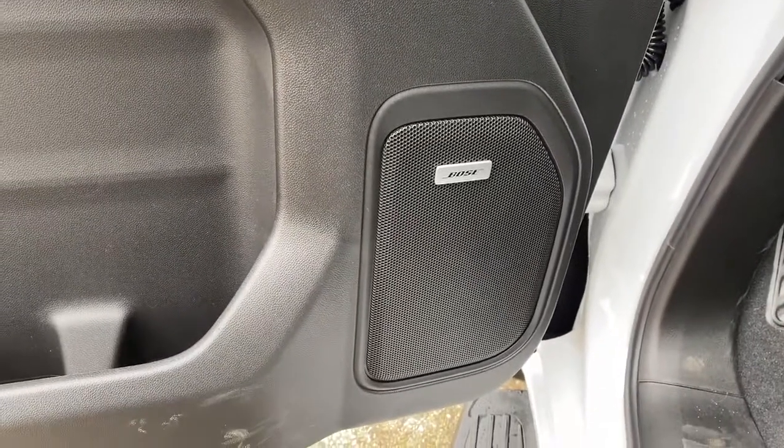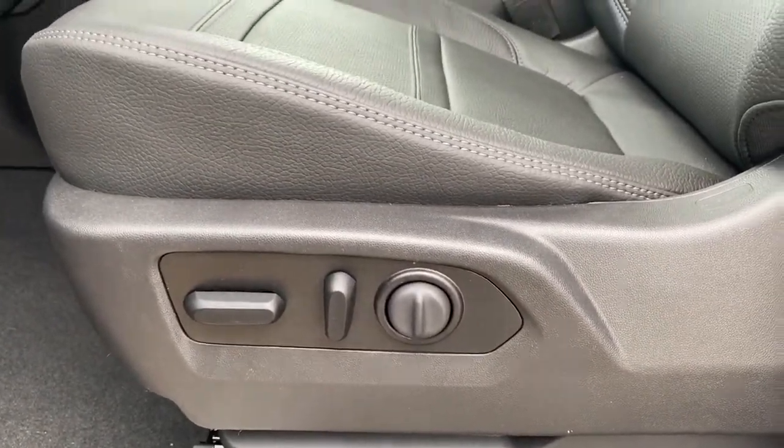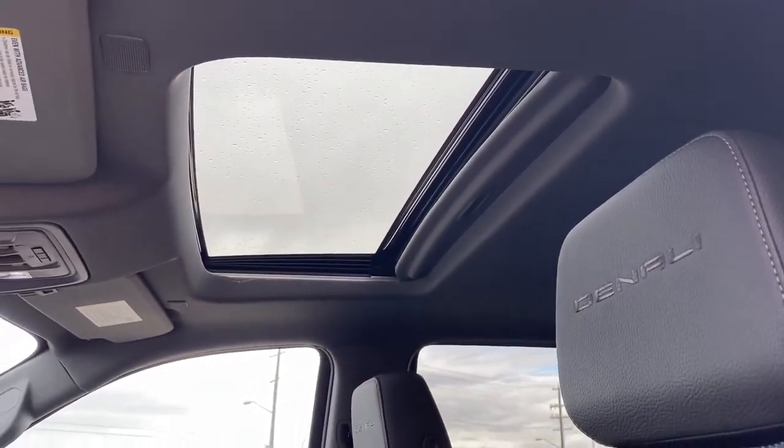This Denali comes with a premium Bose sound system. Here we have the power adjustable driver's seat with lumbar support, Denali badging in both headrests, and the power sunroof up above.